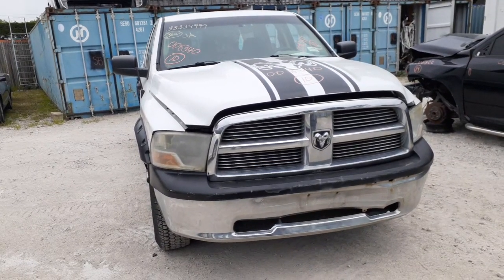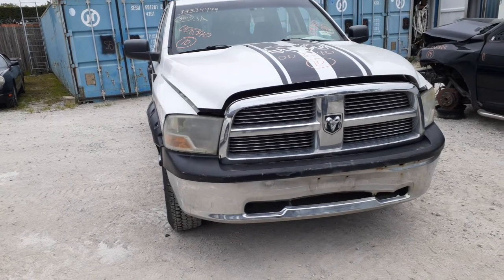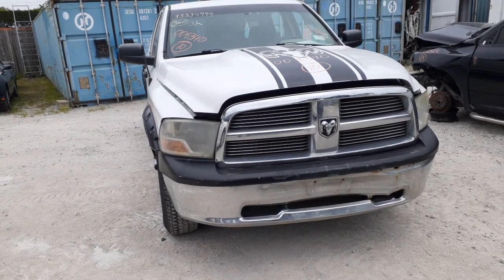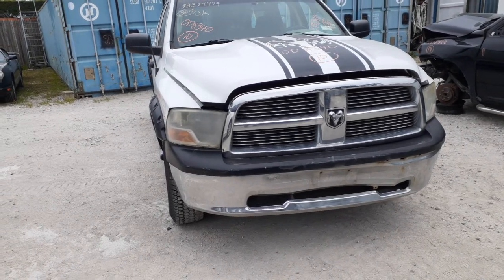New addition to the inventory is a 2010 Dodge Ram 1500 crew cab, stock number 8340. It's got a bad motor in it. It's a 4.7 automatic, 4x4.